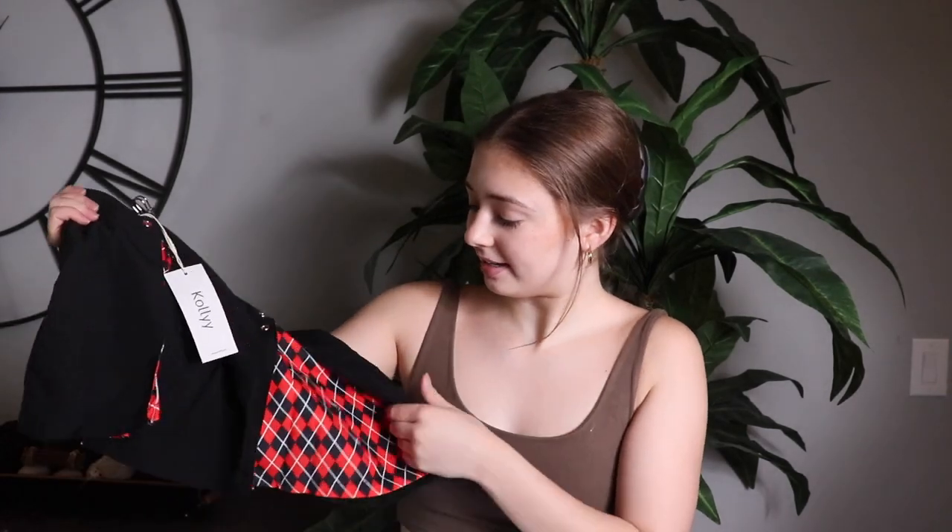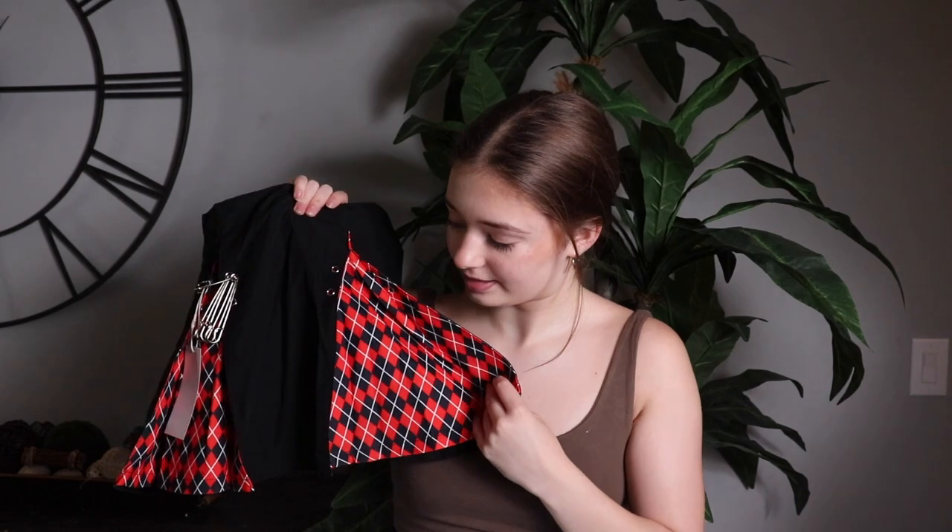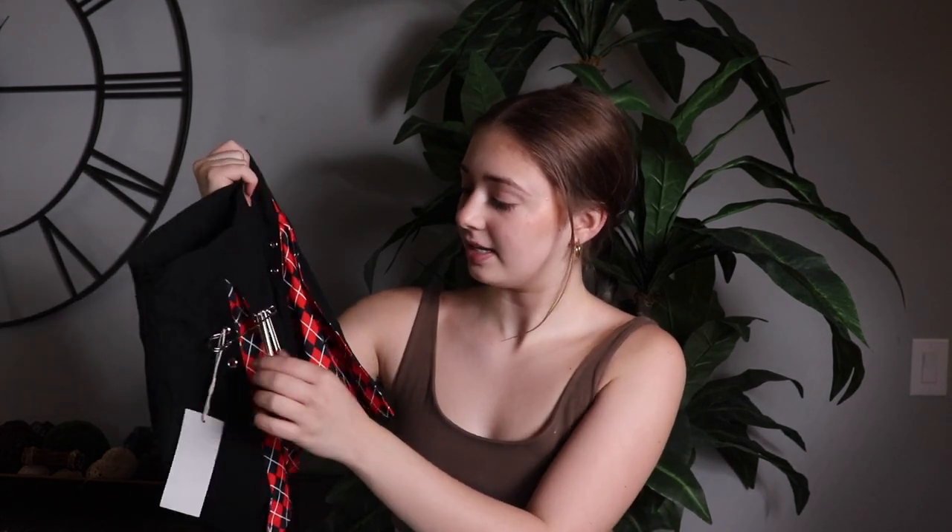This skirt is so cute. So this is the front — it's a black skirt and in the little pleats it has this print, and then it has these cool little safety pins. I feel like this is so cute, I love it a lot.